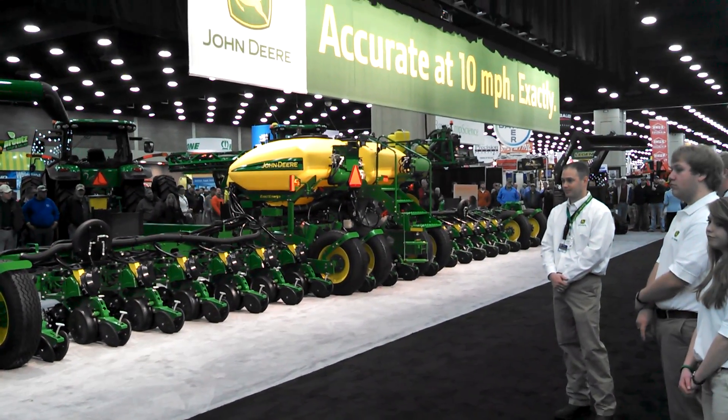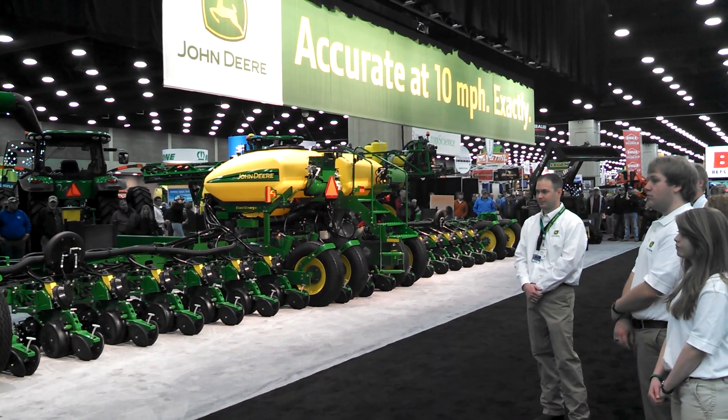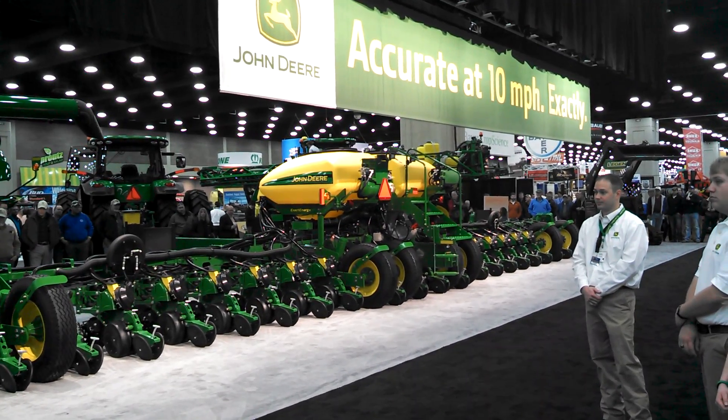This is true productivity. ExactEmerge, quite frankly, will cover more acres in less time, and without a doubt, it is the most productive planter that we have ever built.